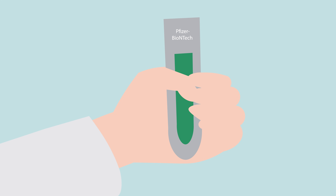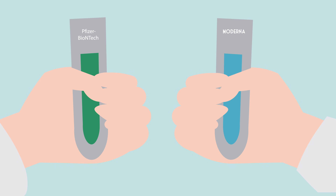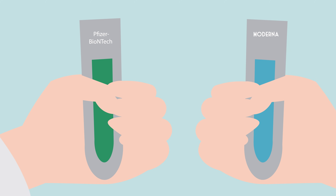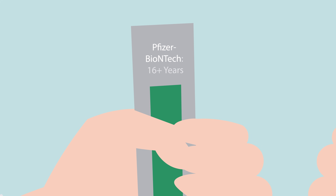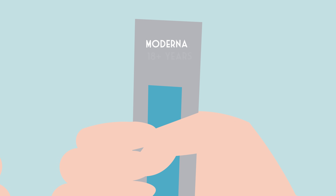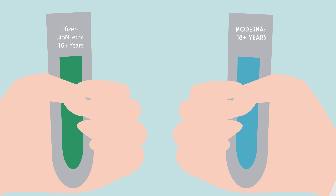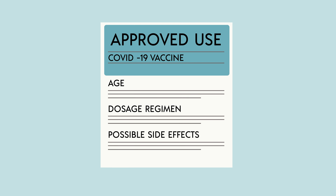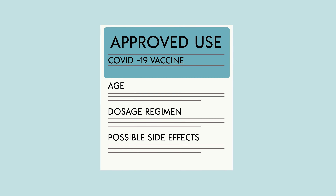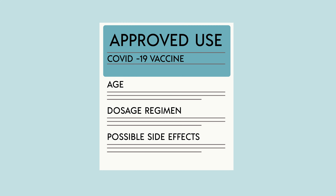The FDA has the final say over the labeling of vaccines. For example, the Pfizer-BioNTech vaccine is labeled for use in persons over the age of 16, and the Moderna vaccine for persons over 18, because the clinical trials of the respective vaccines were performed in those demographic groups. The label also specifies the appropriate dosage regimen, lists possible side effects, and so on.